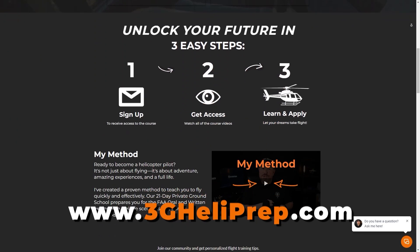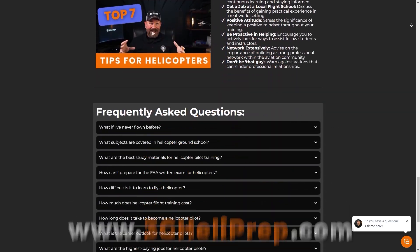If you love the overly technical lessons and the dry humor here on YouTube, you'll absolutely love my online helicopter ground school. I'll walk you through everything you need to know to become a helicopter pilot — minus the sarcasm. Actually, yeah, there will be sarcasm. Head over to 3ghaliprep.com and get started today.